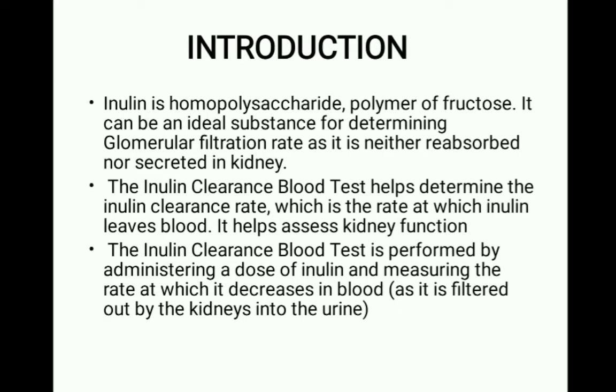Today we will discuss the inulin clearance test, another test for renal clearance. Inulin is a homopolysaccharide — a polymer of fructose — and can be an ideal substance for determining glomerular filtration rate, as it is neither reabsorbed nor secreted in the kidney. We use inulin as a chemical substance to determine the filtration rate of our kidney. The GFR can be estimated by giving a patient a dose of inulin and then collecting a urine sample.